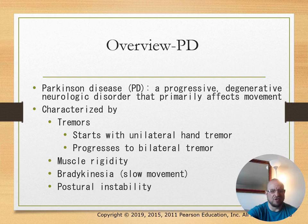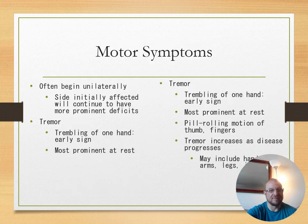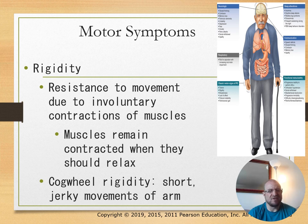Motor symptoms include muscle rigidity, slow movement, and postural instability. Tremors often begin unilaterally and include a pill-rolling motion of the thumb and fingers, increasing as the disease progresses. Rigidity involves resistance to movement due to involuntary contractions—muscles remain contracted when they should relax, known as cogwheel rigidity, which refers to short, jerky movements of the arms.